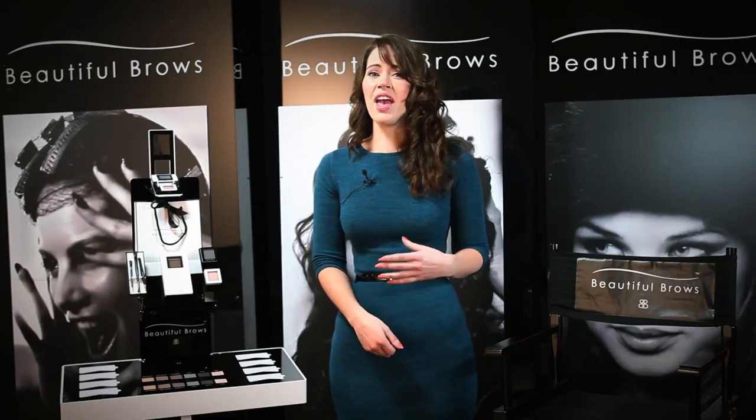The eyebrow powders come in a range of different colours, so there's something for every skin type, every hair colour, and also every age group. What's so fantastic about these professional quality eyebrow powders is that they are...